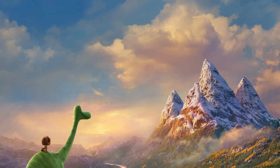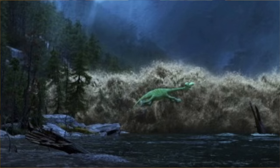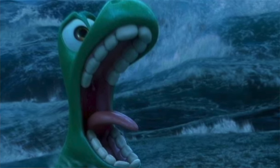The Good Dinosaur is the first Pixar film to feature volumetric clouds — or in layman's terms, 3D clouds. To get a better idea of what would happen to Arlo if he was swept away in the river, the Pixar staff went whitewater rafting.